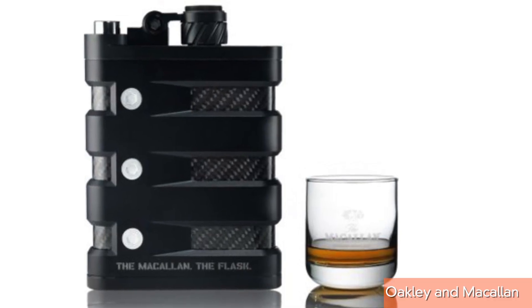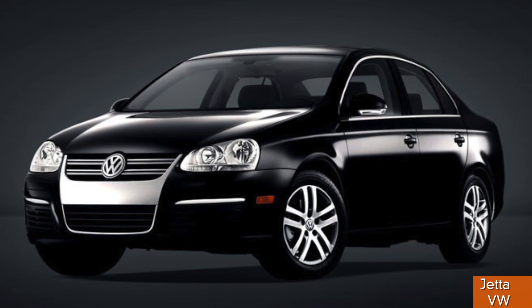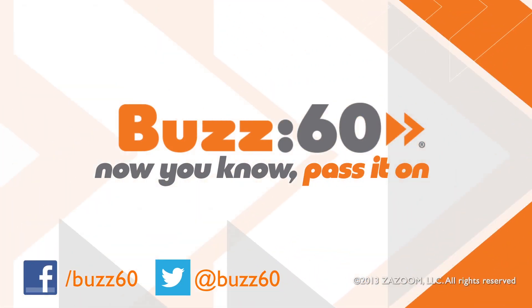Especially for $910. For that price, that makes the flask the drinking equivalent of tricking out a Jetta. It's not flashy and it doesn't need to be. Buzz60 — now you know, pass it on.